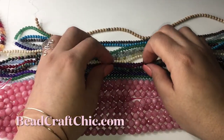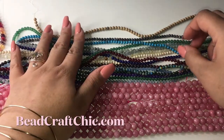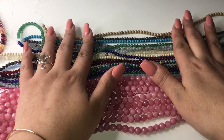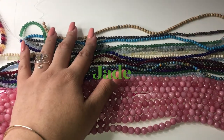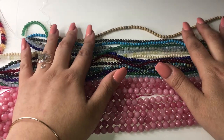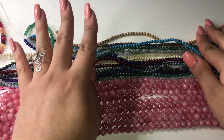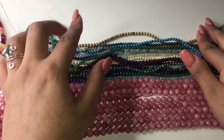Welcome back to the channel. Today I wanted to talk about the difference between precious and semi-precious gemstones. I'm going to show you some examples, and we're specifically going to talk about the jade gemstone. There are four stones that are considered precious gemstones: the diamond, the sapphire, the ruby, and the emerald.